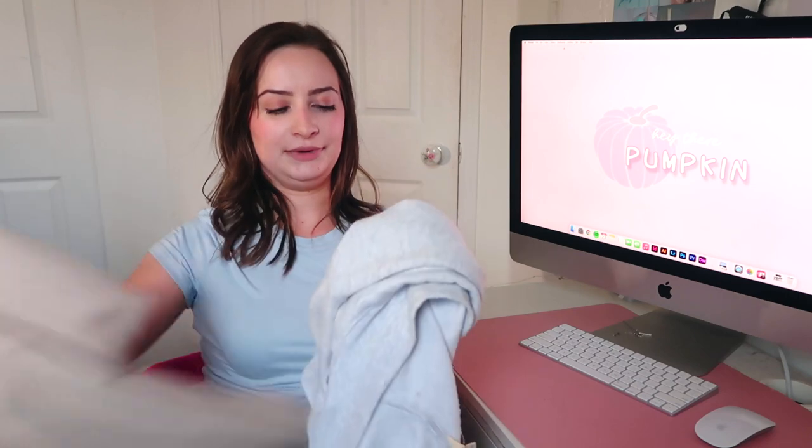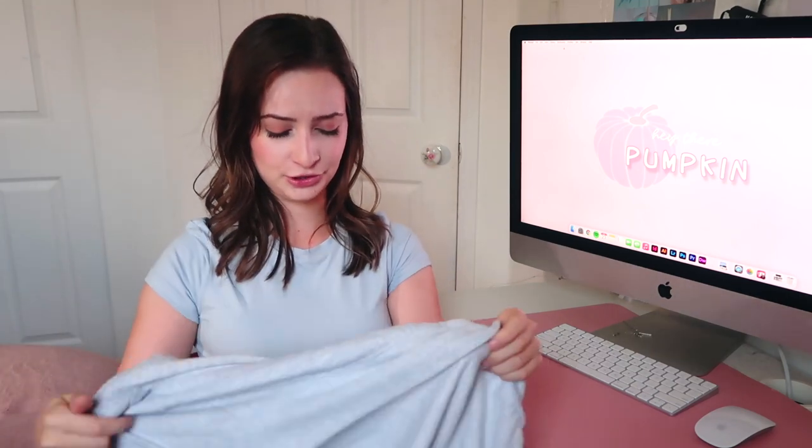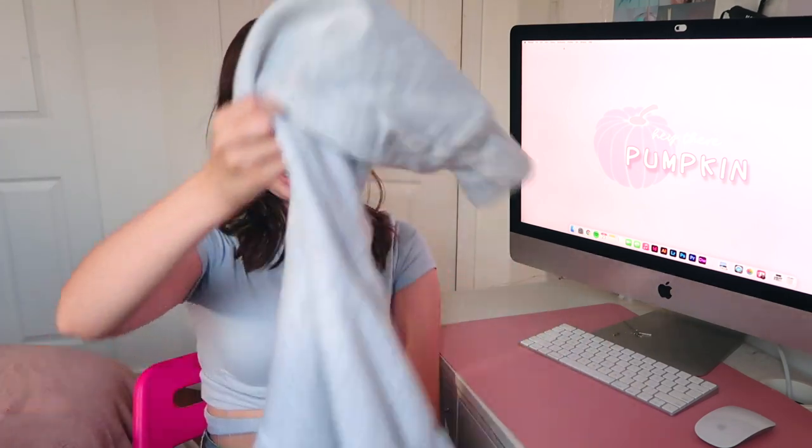I also have this two-toned plaid shirt — two different types of plaid meshed into one. It's the perfect fall plaid shirt that everybody just wants to have. This was the last one at Hollister and I got it! I don't really wear a lot of zip-up sweaters, but I made an exception. My gray zip-up hoodie is my favorite sweater right now.